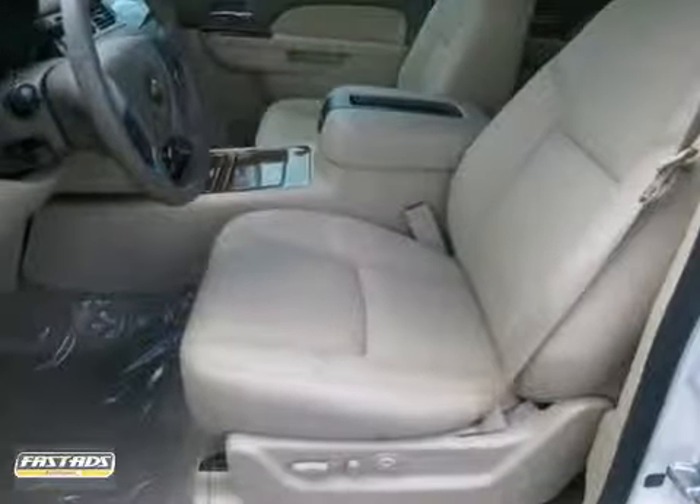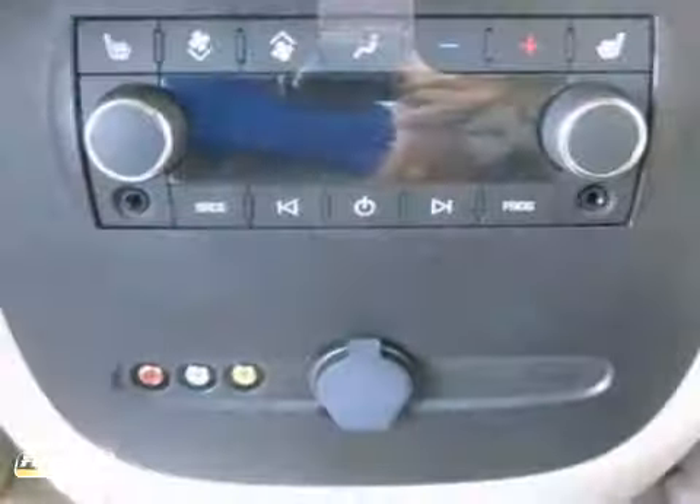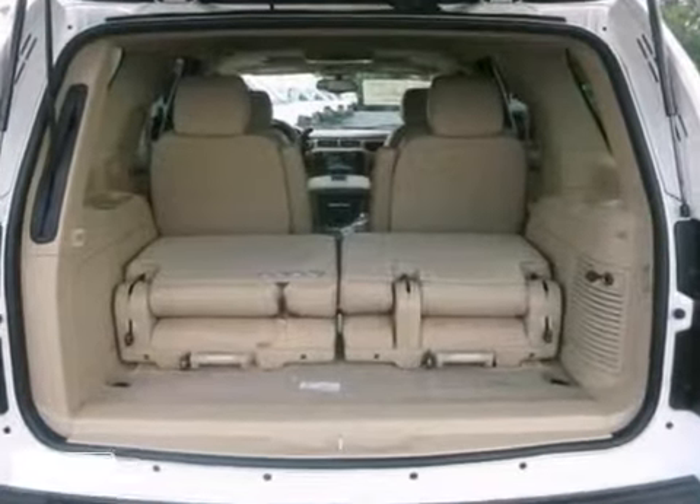It also features a sunroof, wood grain interior trim, and a CD player. And with a DVD entertainment system and a rear spoiler, the Chevrolet won't be here for long.